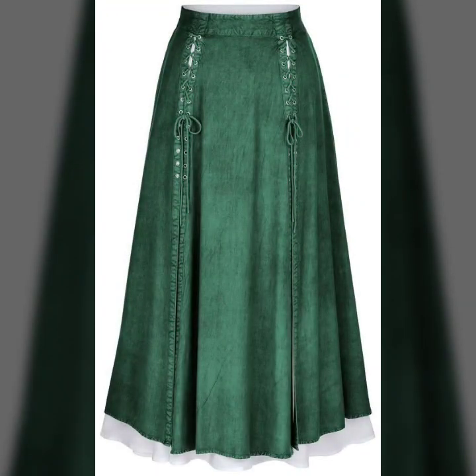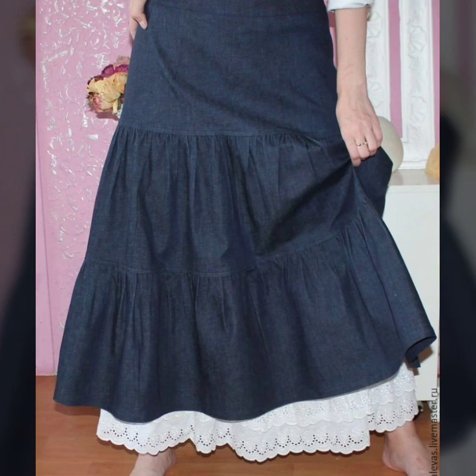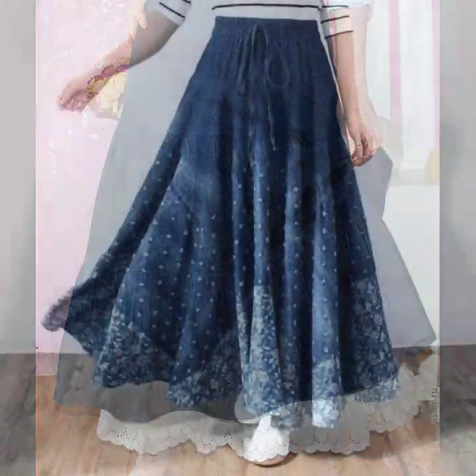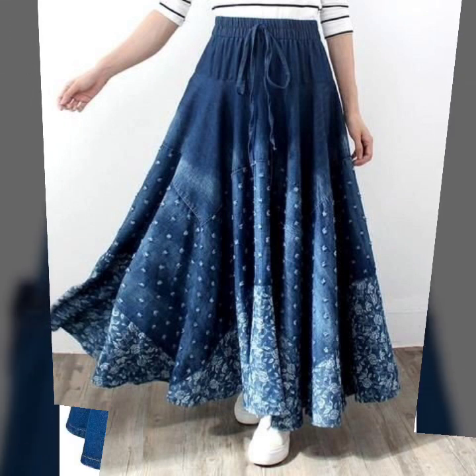If you want to be updated with the latest fashion trends and latest dress designing ideas, my channel is all about the latest fashion trends. You will find hundreds of new designs and hundreds of new ideas daily on my channel, and I hope that you will find them useful for you.